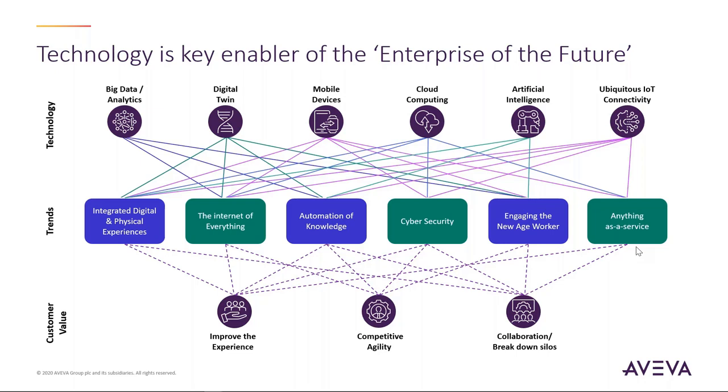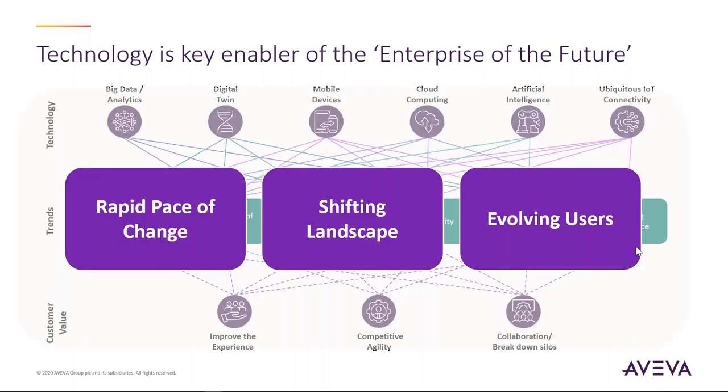It's an exciting time. We're seeing a very rapid pace of change and a big shift in landscape — where maybe 10 to 15 years ago, people would install software and let it run. Now we're seeing more services, cloud computing, and integration. The evolving user base now spans an entire enterprise, where people need access not just to traditional operations software, but to the information derived from those applications.